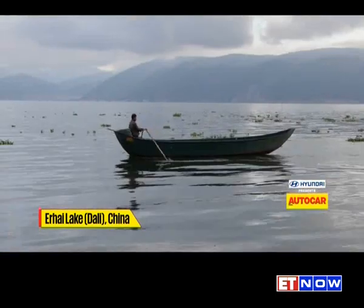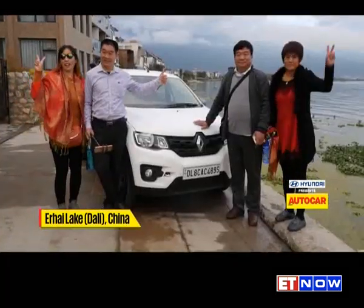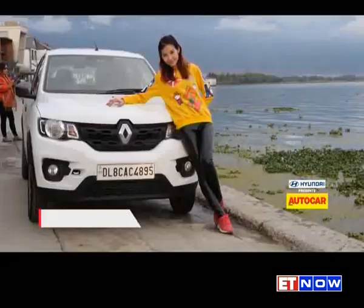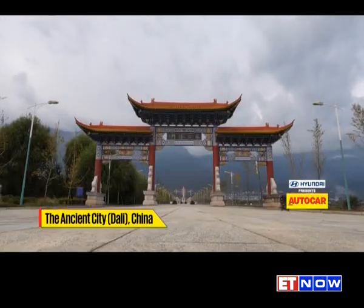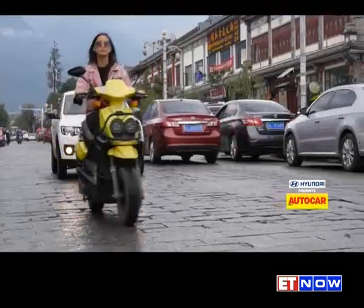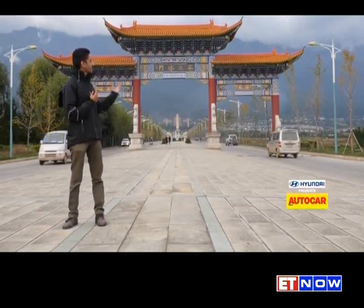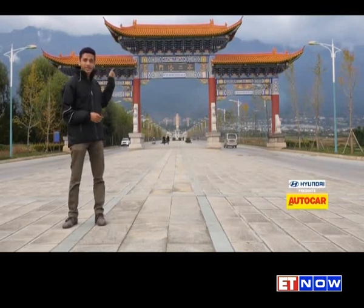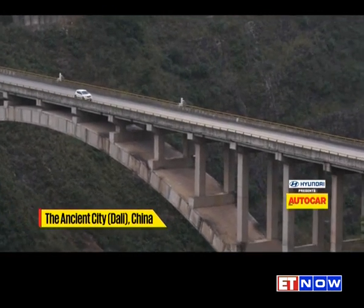The perfectly still Dali lake at dawn the next day made for a picture-perfect backdrop, not just for us but for the rather curious locals as well. Several pictures later, we found our way to the 1,500-year-old ancient city. We've got a very long drive ahead today — over 600 kilometers from Dali to the city of Xichang. But we couldn't leave without visiting this magnificent ancient city centered around those three pagodas, built over 1,300 years ago in the Tang Dynasty.